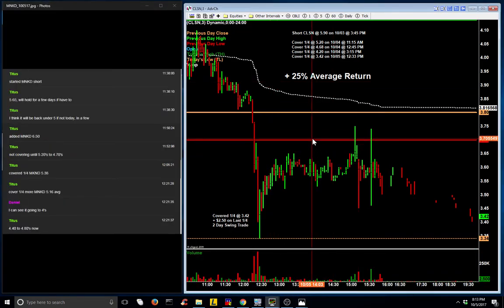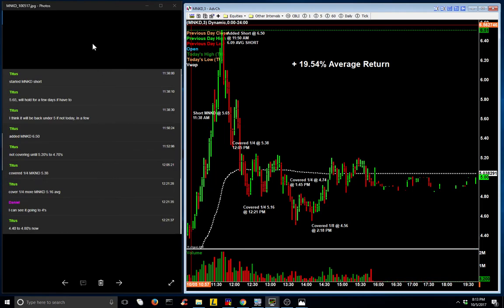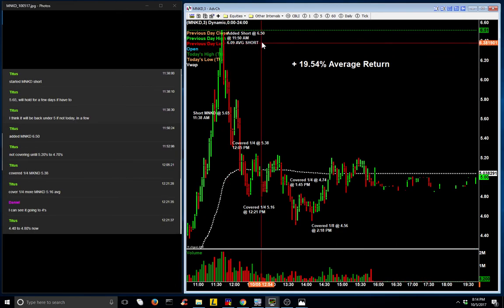Let's look at Mankind. On the left, you'll see our chat room texts that take place live in the room. At 11:38, Titus started the Mankind short at $5.65. He was planning to hold it for a few days if he had to, and thought it would be back under $5 if not today then in a few days. At 11:50, he added to his short position at $6.50, yielding an average short of approximately $6.09.